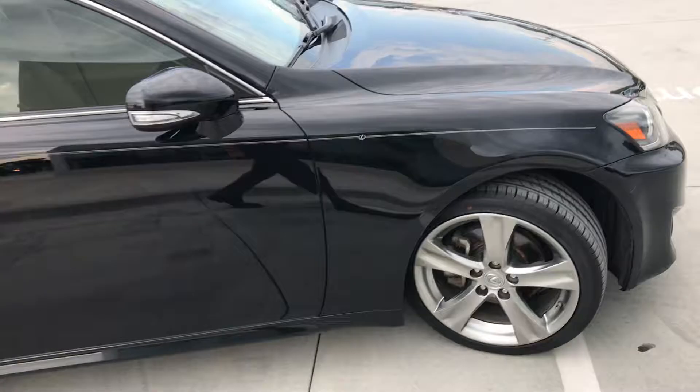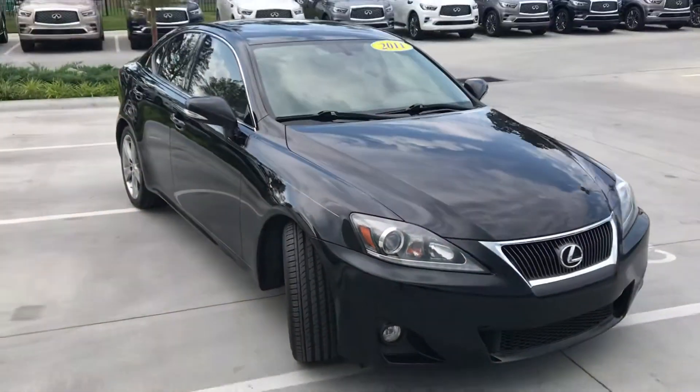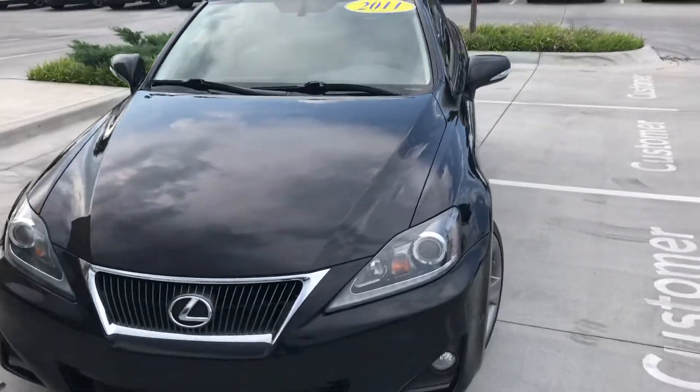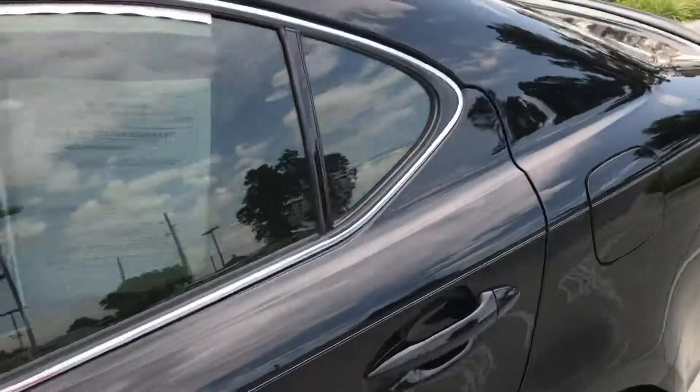There's a pinstripe down the shoulder line of the car, and it's in great shape — priced to reflect the fact that we are looking to retail.